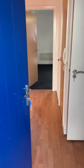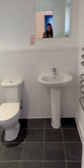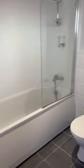Here we are at a one bedroom apartment in Birmingham City Centre. This is the first floor apartment and we have a white bathroom with shower above the bath.